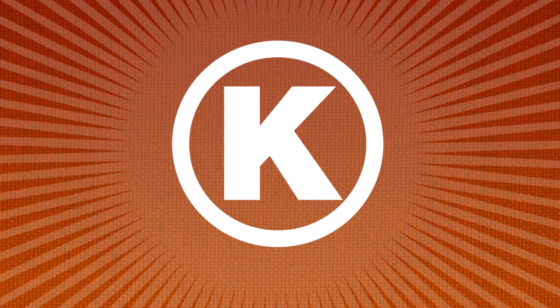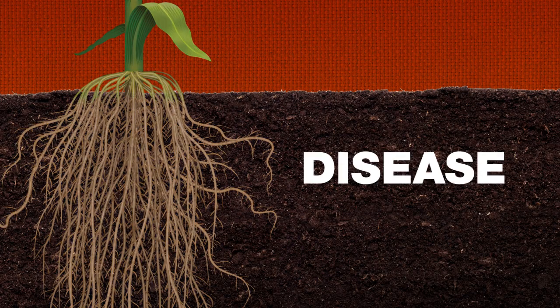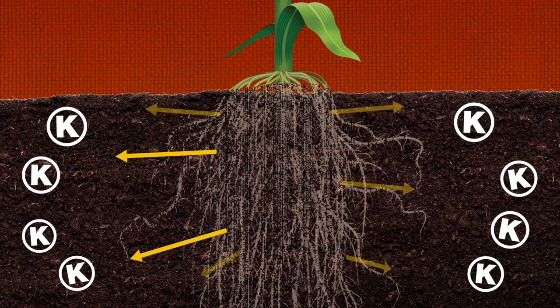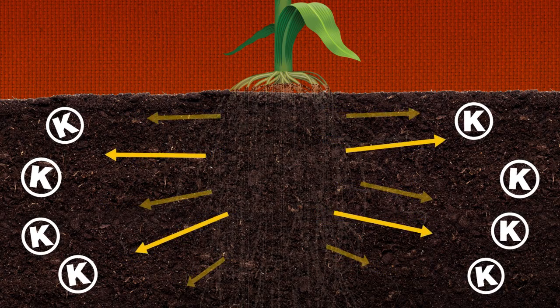When a plant doesn't get the potassium it needs, it can hurt root development, especially in drought, disease, or other stress conditions. When roots don't develop properly, the plant can't get at the potassium it needs to overcome those stressful conditions, and the downward cycle continues.